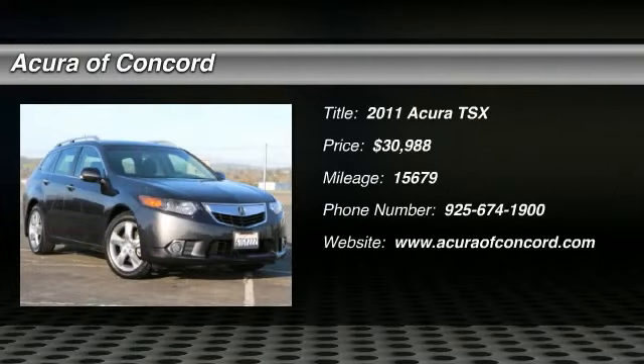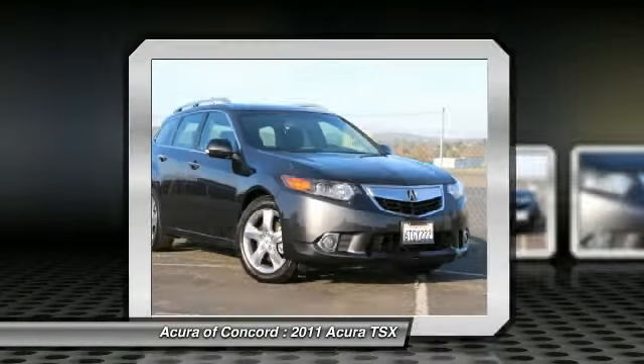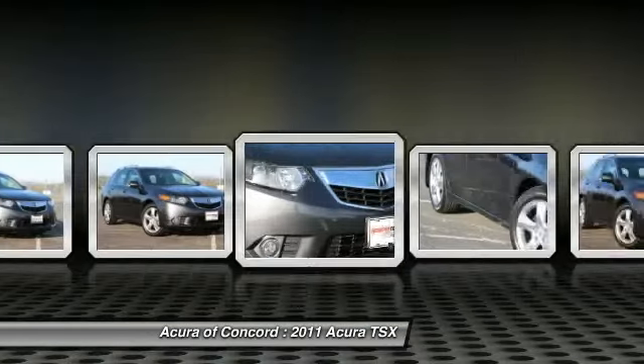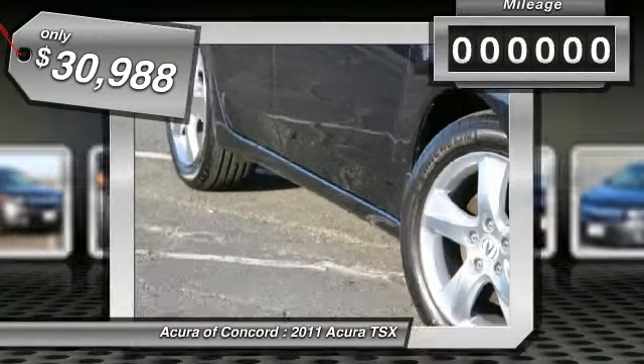The 2011 TSX. The Acura TSX uses quality materials and is built with excellence. It comes equipped with a spacious interior and an impressive list of standard features and is priced below $35,000. This vehicle has less than 20,000 miles.